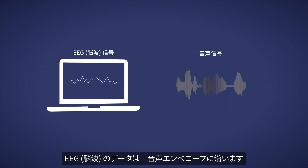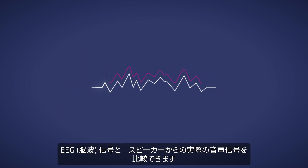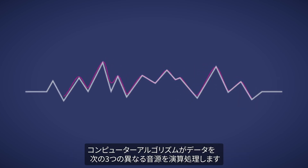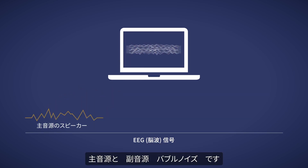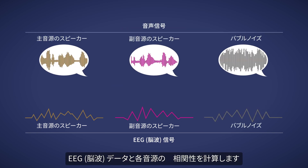To analyze the recordings, we separate the auditory EEG data. The waves recorded in the brain follow the envelope of the speech, which means we can compare the EEG signals with the envelope of the actual acoustic signal from the loudspeakers. A computer algorithm sums and averages the data into three different sound sources: the speaker in focus, the ignored speaker, and the babble noise.